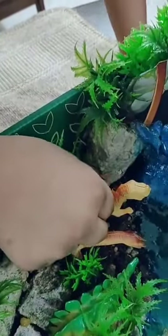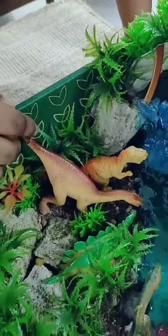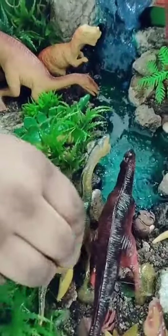This one is Dinosaurus Vex, this one is Diplotarchus, and this one is Gallimimus.